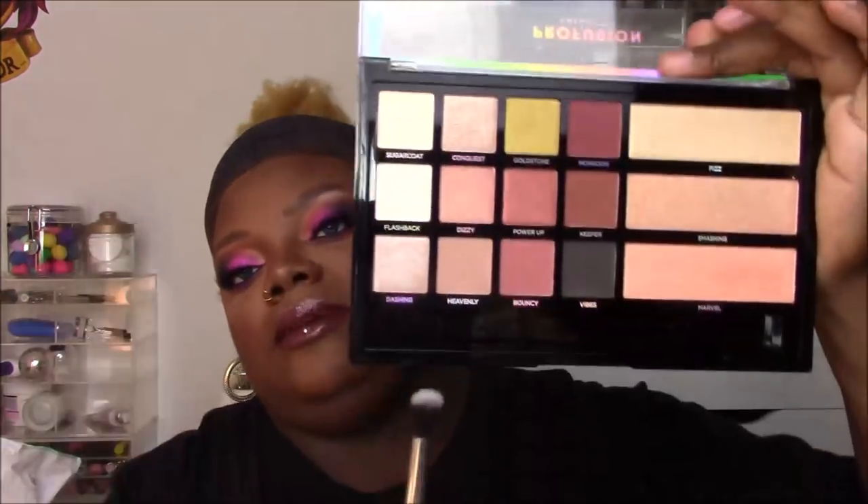Fun fact: I do not use the brushes that come in palettes — I've used maybe one or two from an Urban Decay palette. I hate storing double-ended brushes and I feel like once I use them I need to remember to wash them. Almost all the brushes in my palettes are still in the plastic. The double-ended brush in these larger palettes has a flat eyeshadow side and a fluffy blending side — nothing wrong with it, I just don't use them.